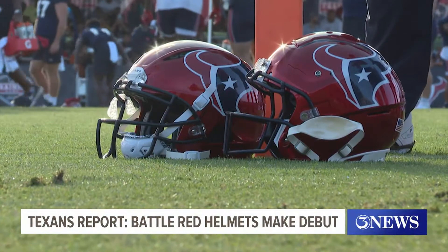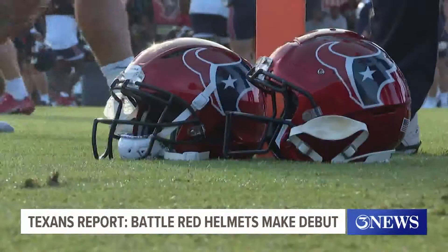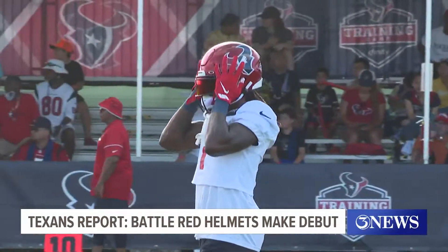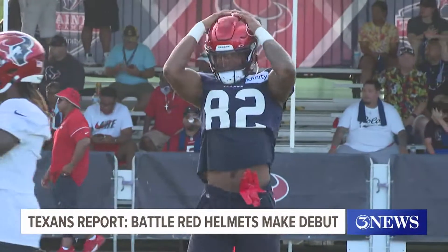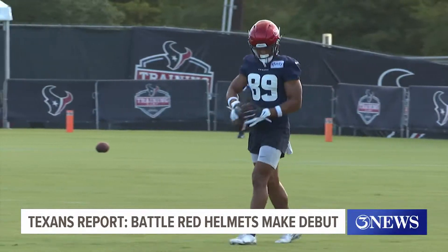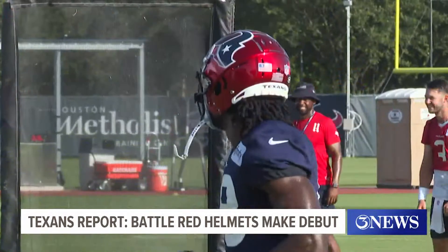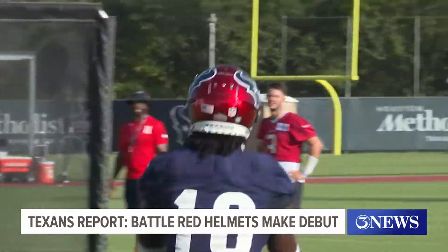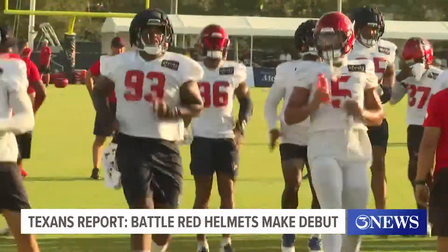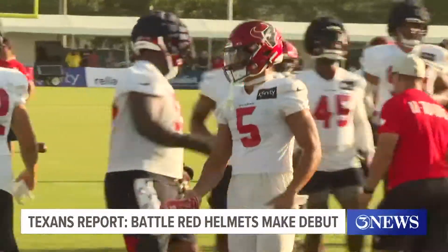The helmets are part of the NFL's throwback helmet collection this season. Although being such a new franchise, this is actually the first ever new helmet they will be wearing, other than the traditional Navy domes. For practice, it was just the metallic red to go along with the Navy and white uniforms. But once they make their regular season debut in November, they'll pair nicely with the Battle Red jerseys as well.